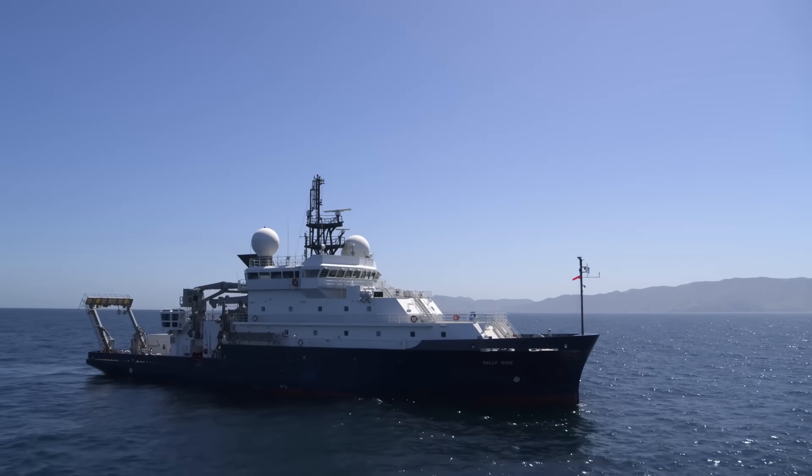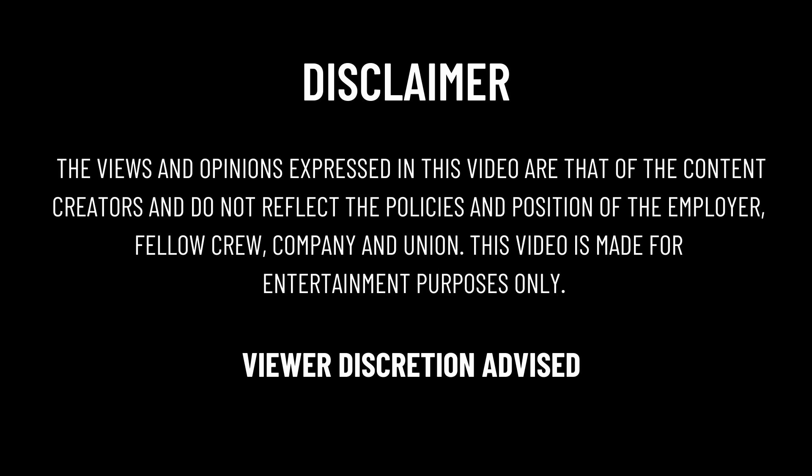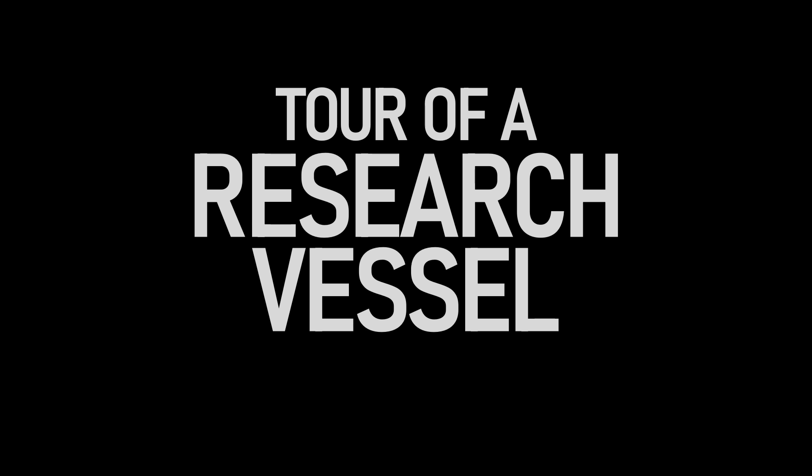So let's head inside research vessel Sally Ride and take a closer look. My name is Joe Franta, welcome to the channel. This channel is all about being a U.S. Merchant Mariner.